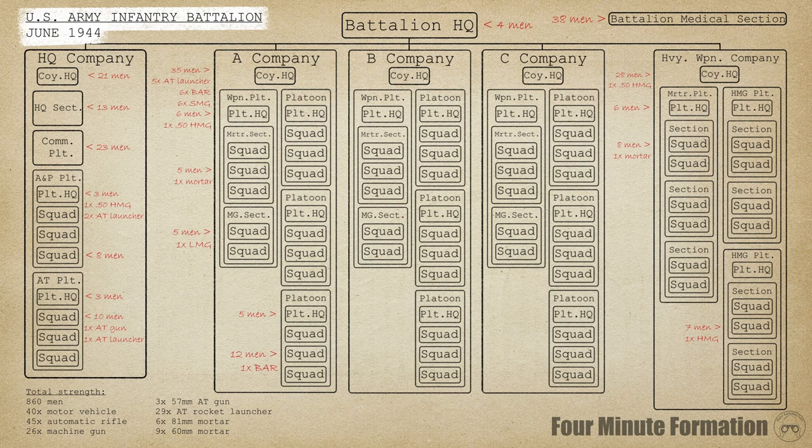The American Infantry Battalion had one of the most stable organizations of the Second World War. Some minor changes notwithstanding, the template of April 1942 would serve throughout the war. Shown here is the organization including the June 1944 update, which would be the final wartime amendment. Three of these battalions were organized into an infantry regiment, three of which formed an infantry division.